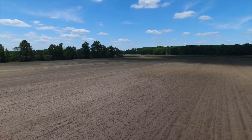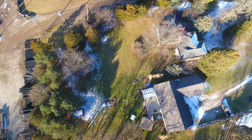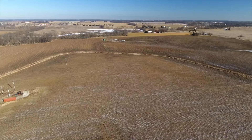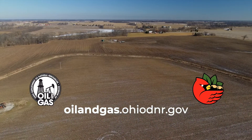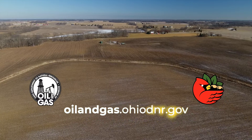ODNR is looking to increase the amount of land flown with these drones across Ohio. If you are interested in allowing the division to survey your property, visit oilandgas.ohiodnr.gov to learn more and sign up.